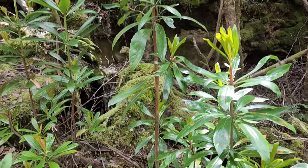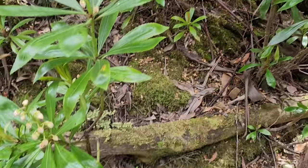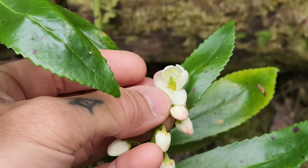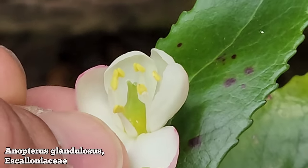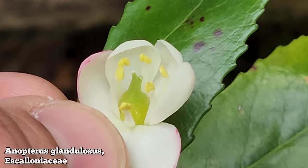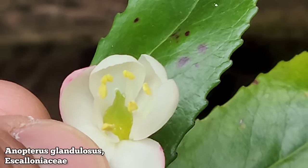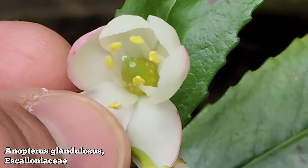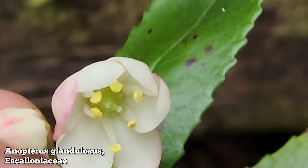Here's another plant with a Gondwanan distribution, from the family Escalloniaceae, which you may not have heard of — it's all southern hemisphere. You get some wonderful members down in Chile, and that's where I first encountered this family. This is Anopterus glandulosus, family Escalloniaceae. You can see a bifid stigma right there, green ovary, looks like two carpels, two styles and stigmas, and then about six stamens.